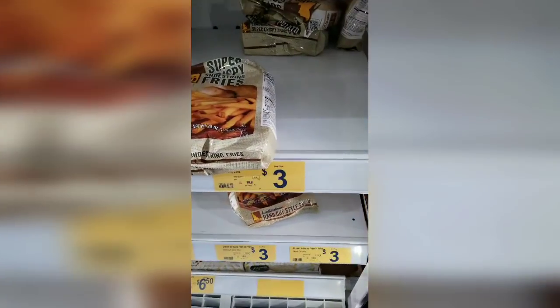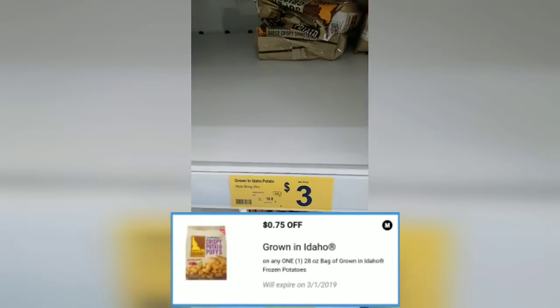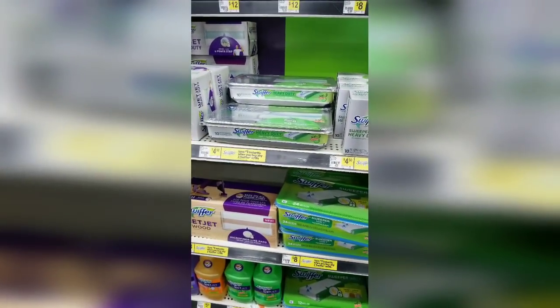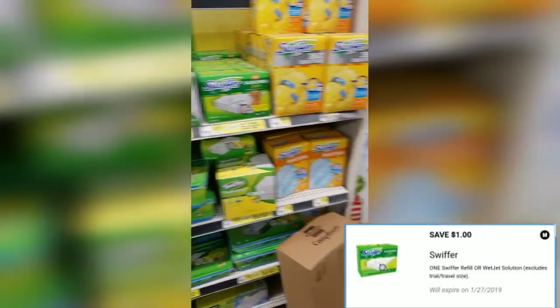The last item I knew about was a 50-cent coupon for the Idaho potatoes, so instead of paying three dollars it's going to be about two twenty-five. I also ended up picking up a Swiffer — as you can see, it's four fifty and there's a one-dollar digital coupon on it.